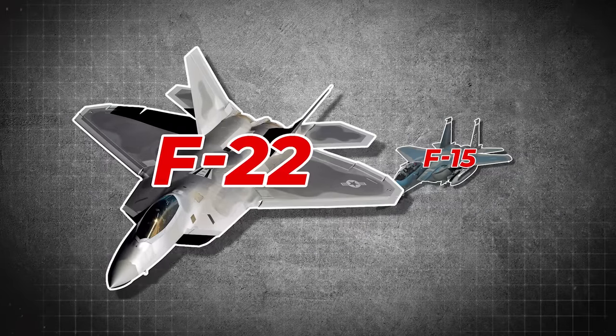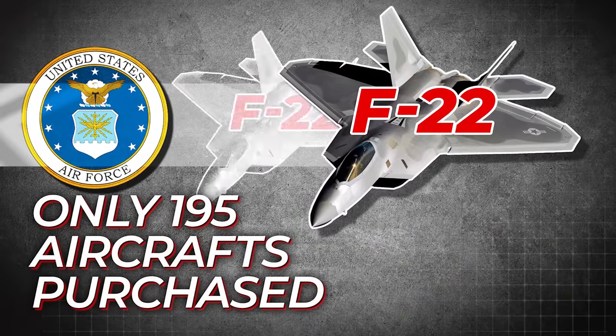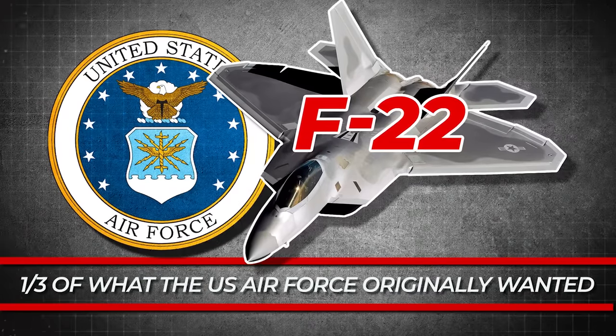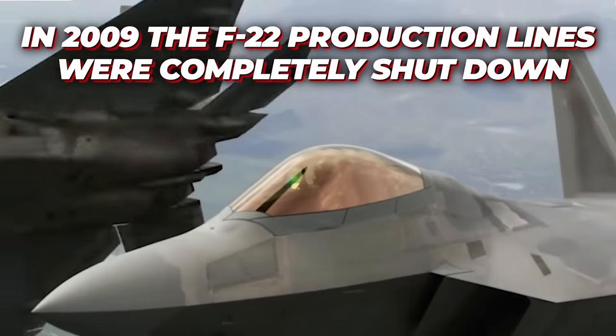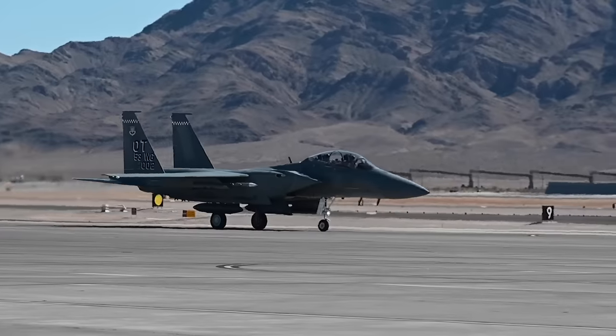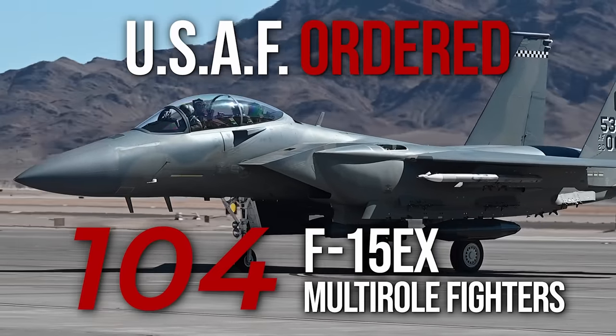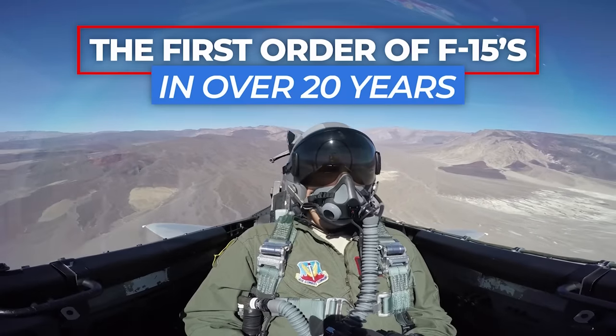In producing the F-15EX, we admittedly took the long scenic route. During the early 2000s, the F-22 was supposed to replace the aging F-15, but its program's budget was slashed by 75%, leading to only 195 aircraft being purchased — about a third of what the Air Force originally wanted. In 2009, the F-22 production line was completely shut down and it's been impossible to restart. This forced the Air Force to keep the old F-15 past its expiration date to maintain a fleet size large enough to respond to airspace violations in Europe and the Pacific simultaneously. So the United States Air Force decided to order 104 of the new upgraded F-15EX multi-role fighters, marking the first order of F-15s in over 20 years.